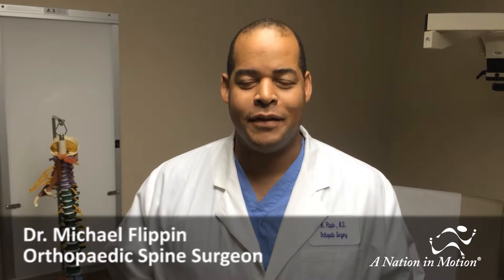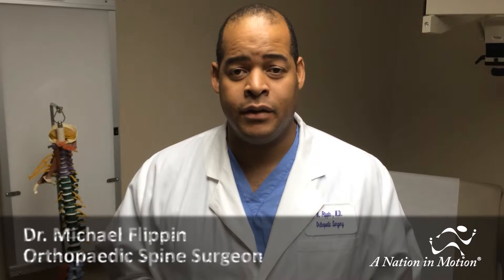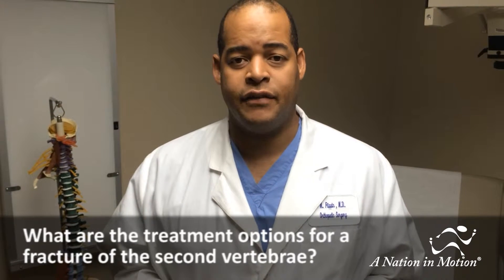Hi, my name is Michael Flippen. I'm a member of the American Academy of Orthopedic Surgery. I'm here today to answer questions about what are the treatment options for a fracture of the second vertebrae.